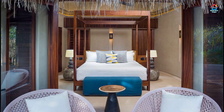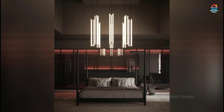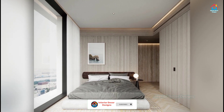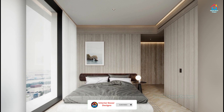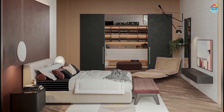Want to get a few minimalistic aesthetic room ideas and make this look your own? You can visit our YouTube channel and browse through the designs available there. You can also follow us on our social media profiles like Facebook, Twitter, Instagram, and Pinterest for more design ideas.